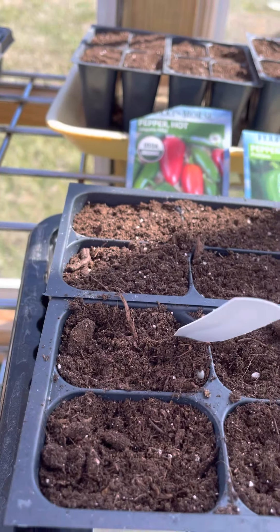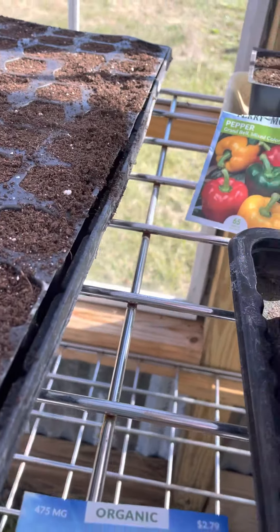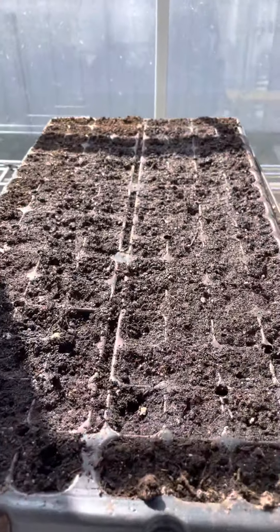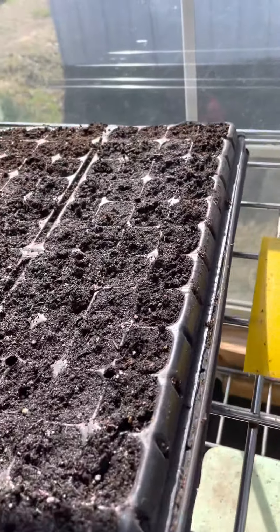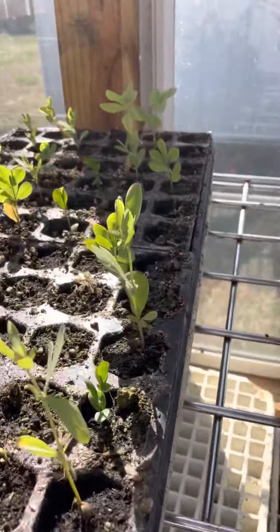Hello, welcome back to Dry Dot Flower Farm. This is Yvonne, and I am in my greenhouse today. I'm starting seeds — Roma tomatoes that I picked up, Poblano peppers, jalapeño peppers, grand bale mixed peppers, sweet peppers — and I have those in my trays. I have them labeled because I have this tray here.